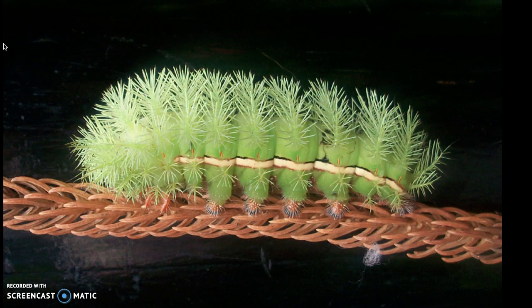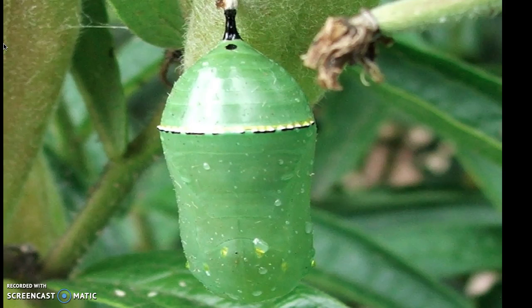When it is time to change, the caterpillar attaches himself to a safe place, hanging upside down in the shape of a letter J. He forms a hard shell around his body called the chrysalis. This is the pupa stage. Inside, an amazing change is about to take place.